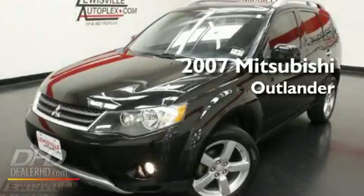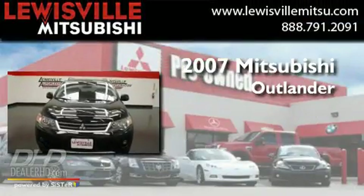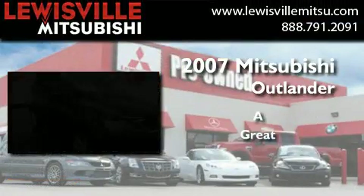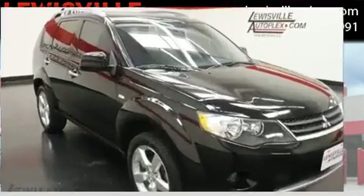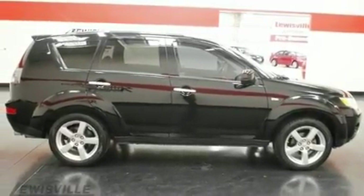This is a 2007 Mitsubishi Outlander. Its top features include air conditioning with automatic climate control and steering wheel mounted cruise control.